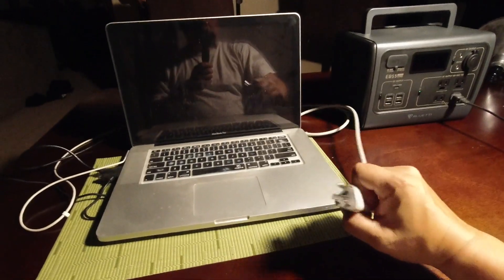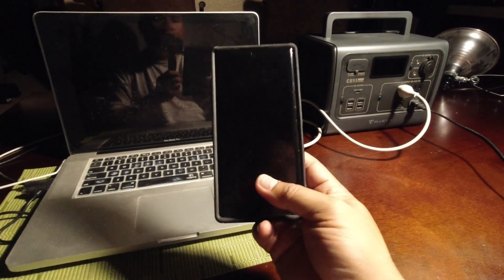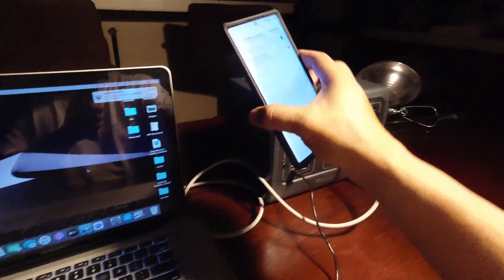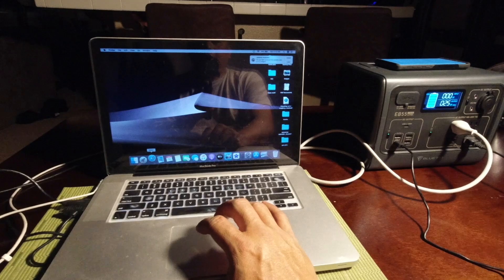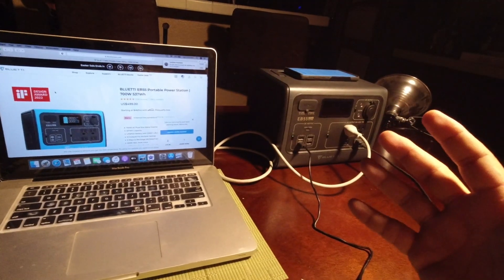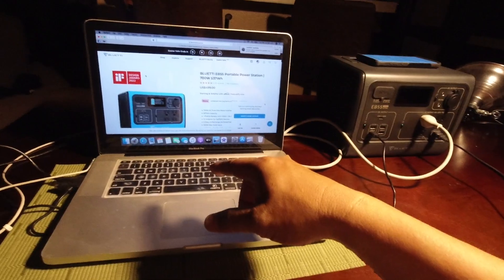I'm simulating a power outage. I've got my EB55 on the dining room table running the 800-lumen LED light. I'll also plug in my MacBook Pro, and you can tether your phone to your laptop as a mobile hotspot for internet — whether you're camping, on the road, or your home Wi-Fi goes out. The phone is charging at 22 to 23 watts simultaneously, and as long as your phone has cell signal you have internet access.